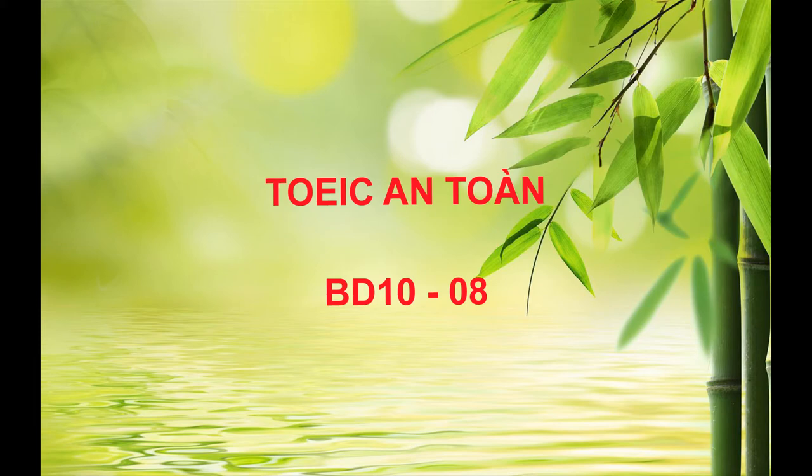Number 6. Look at the picture marked number 6 in your test book. A. A fence blocks the entrance to a building. B. All pedestrians have cleared out of a public square. C. A group has gathered at the base of a lamppost. D. Some bicycles have been left unattended.